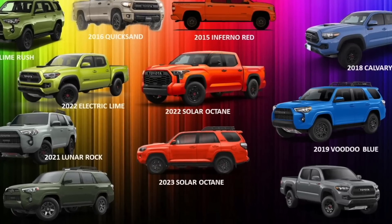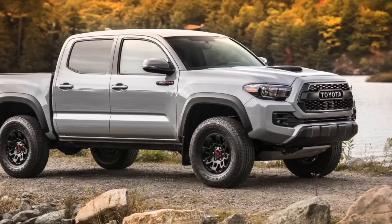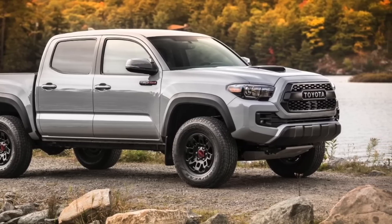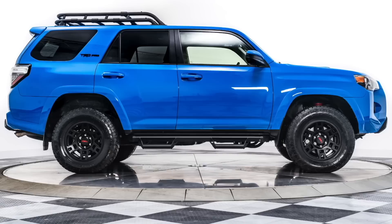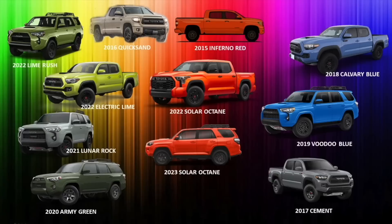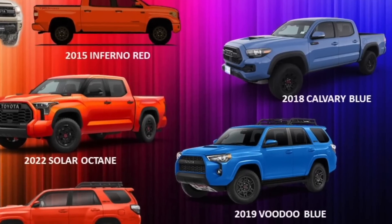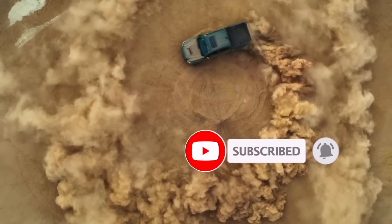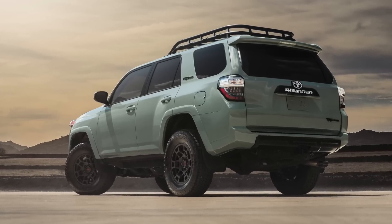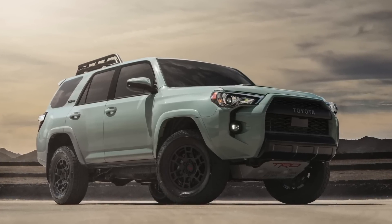In 2017 we had the very popular color Cement, which is now part of the regular paint selection for many Toyota trucks, but it was the exclusive TRD Pro color that year. Then in 2018 Toyota moved into blues with Cavalry Blue, and then 2019 brought Voodoo Blue — a brighter blue — both of which were surprisingly popular, maybe Cavalry Blue more so than Voodoo Blue.